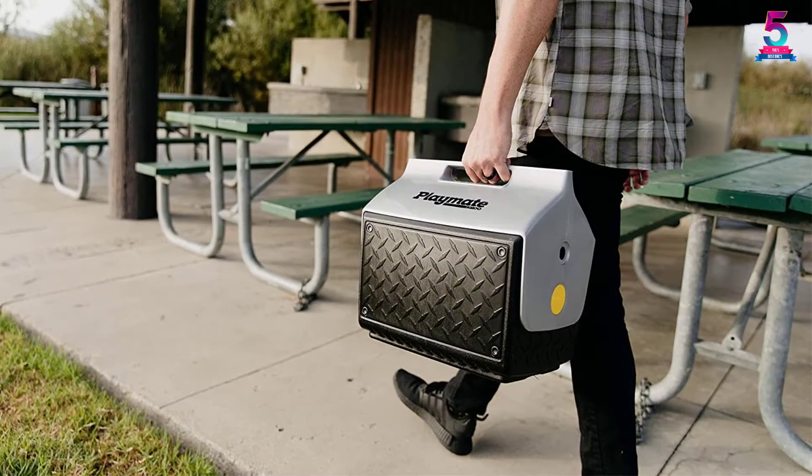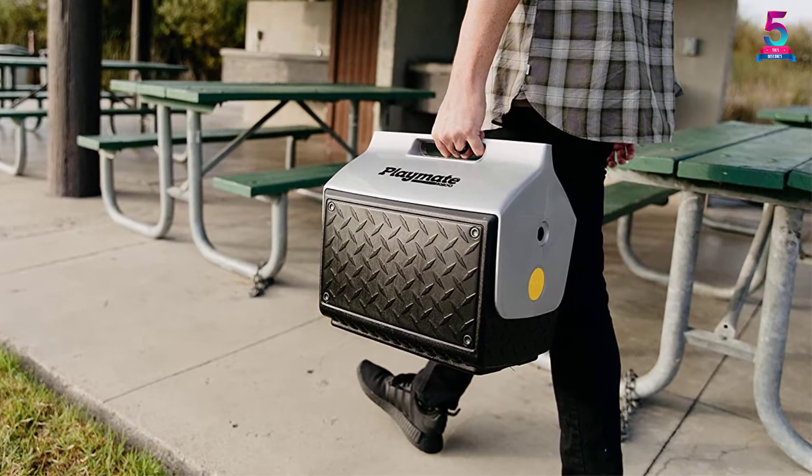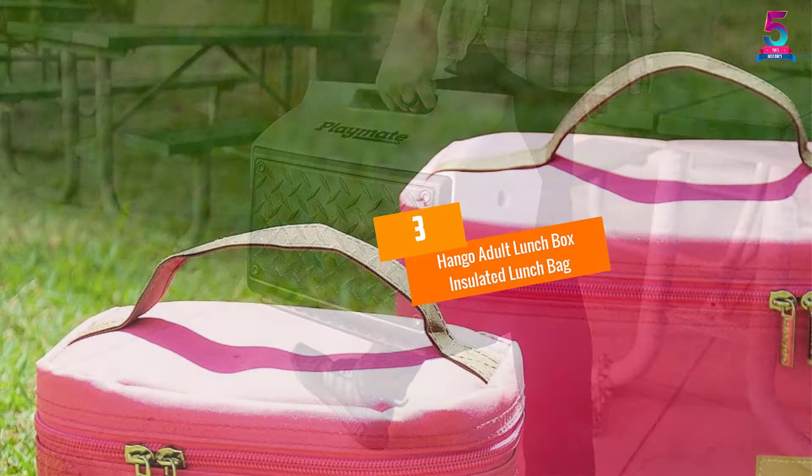What's more, we like the good insulation that ensures the food stays hot for many hours. Also, it doesn't alter the taste or aroma of the food, thanks to its high quality and hygienic nature.